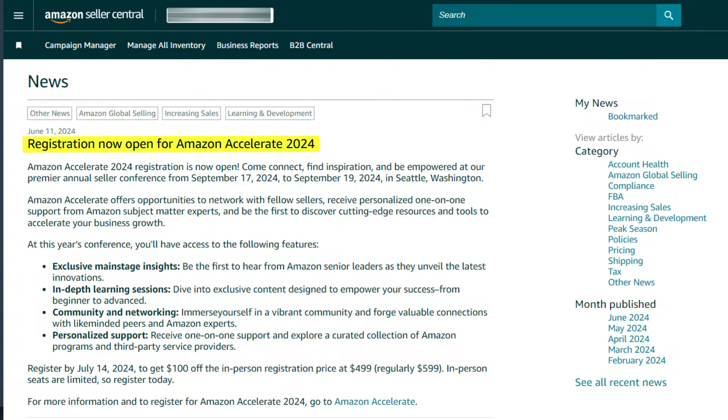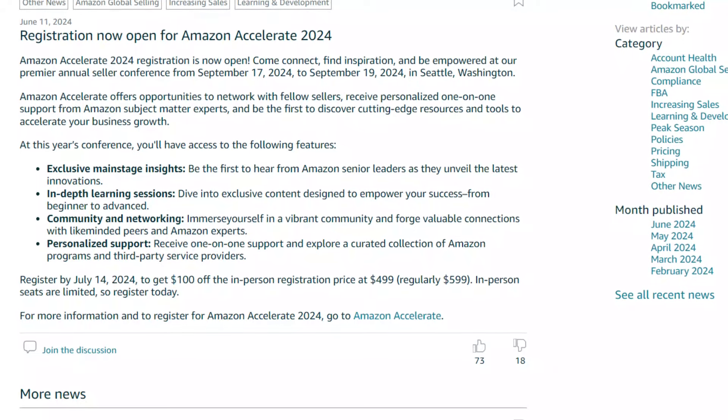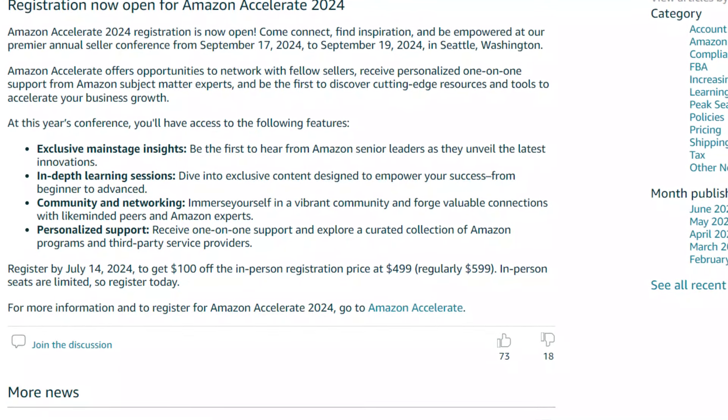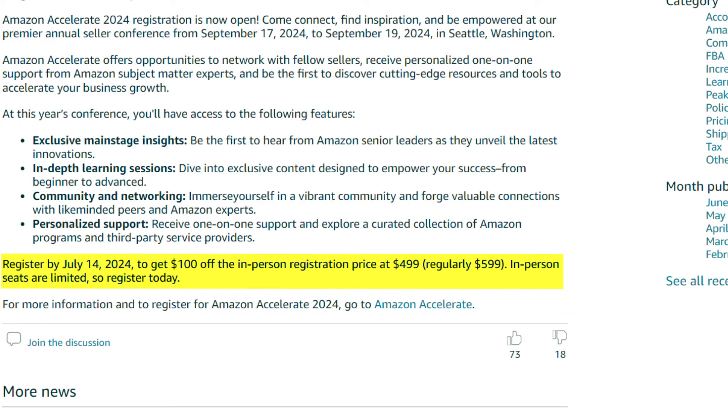Amazon Accelerate 2024 registration is now open. This is the annual seller conference, which will be held September 17th to 19th, 2024 in Washington. This is an excellent event — you will get firsthand knowledge directly from Amazon leaders, they will unveil new innovations, and you can forge valuable connections with peers and Amazon experts. Thousands of sellers and community members will be there. The deadline for registration is July 14th, and the in-person price is $499. In-person seats are limited, so register today.